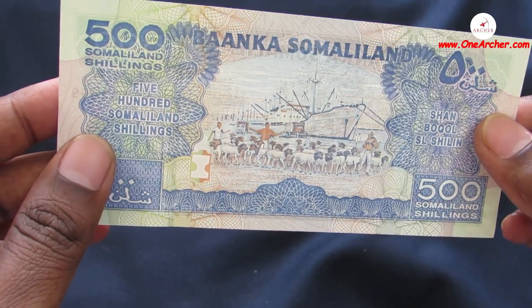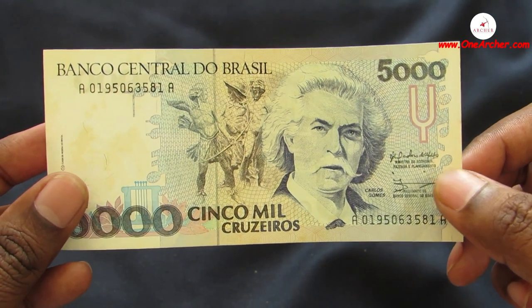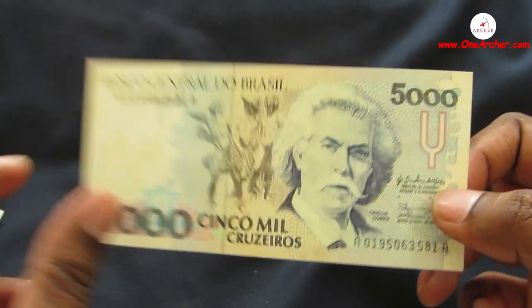The 29th one is 5000 Cruzeiros of Brazil. On the obverse is Carlos Gomes, and on the reverse is Carlos Gomes with a grand piano.